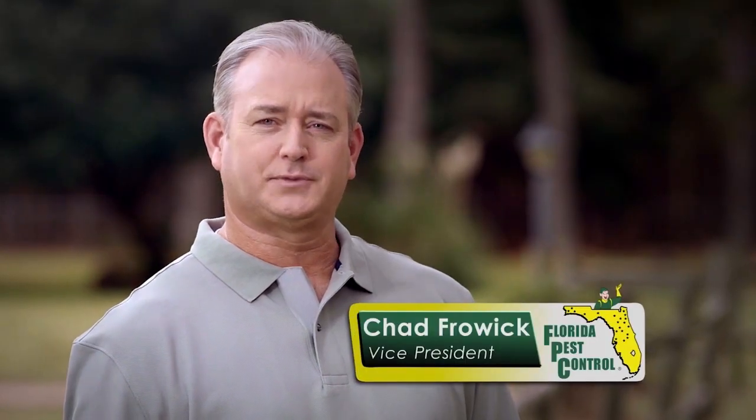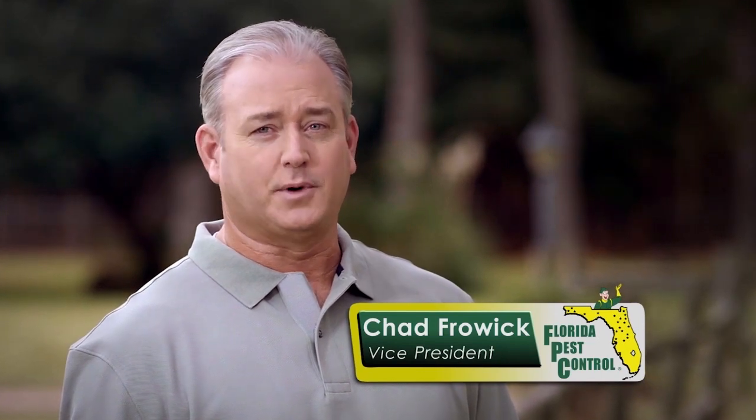With over 65 years of experience, we offer services that in most cases prevent termite damage. Contact the professionals at Florida Pest Control to be sure you have effective termite coverage. And remember, the only bugs we can't control are litter bugs.